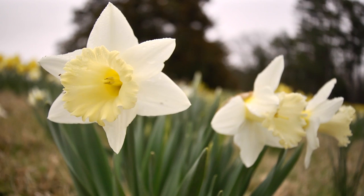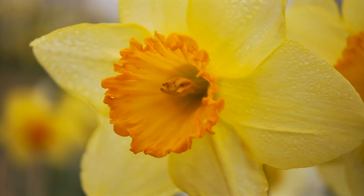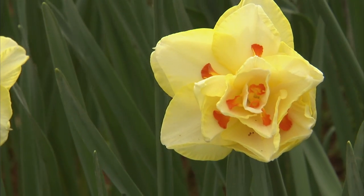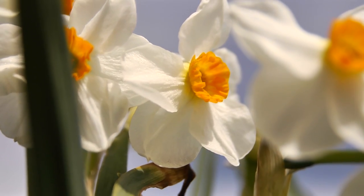Aside from the classic white and yellow varieties, these joyful spring blooms come in pink, orange, red — yes, red — and wild combinations of all the above. The possibilities are endless with so much to choose from.